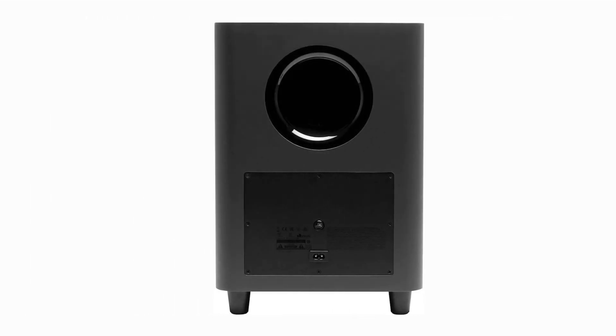Let's talk about that bass. The wireless subwoofer is no joke. It delivers deep, thunderous bass that adds impact to action scenes and resonance to your music. It's like having a theater's subwoofer in your living room.